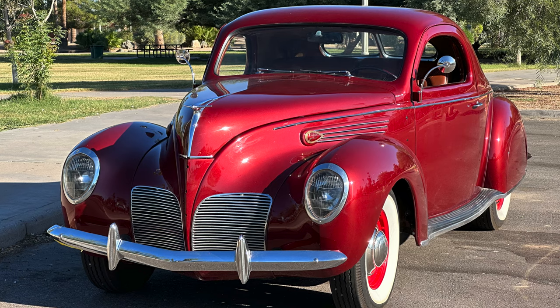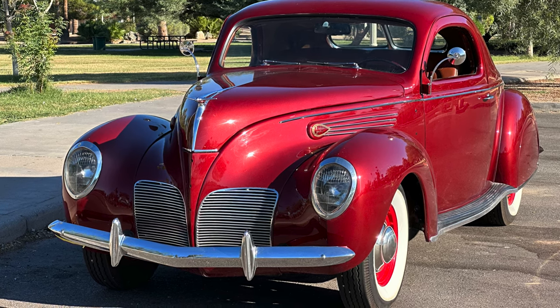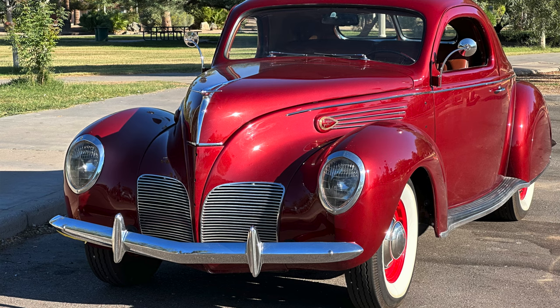1938 Lincoln Zephyr V12 Coupe with some tasteful modifications from original. Let's get started and talk about the project overall and what we've done to this car. Well, several years ago, after looking for a long time for a suitable coupe — '38 precisely — that was my favorite. '38s and '39s are very similar, but the '38 just happened to be a little bit more audacious for me, so I focused on it.